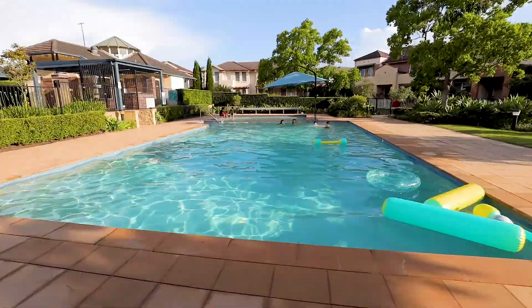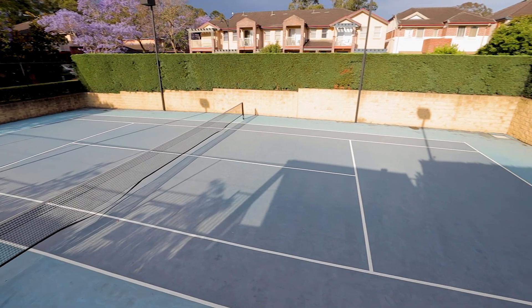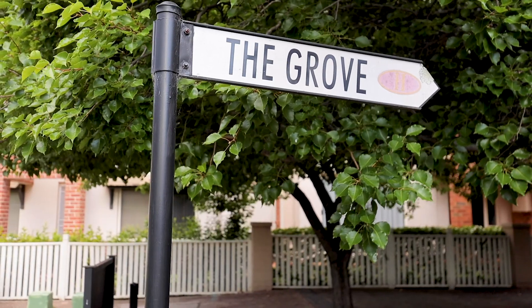The facilities are second to none, with a pool, tennis court, and the option to use the Hunterford Club. This plus the meticulously maintained gardens and private roads mean you are always surrounded by luxury.